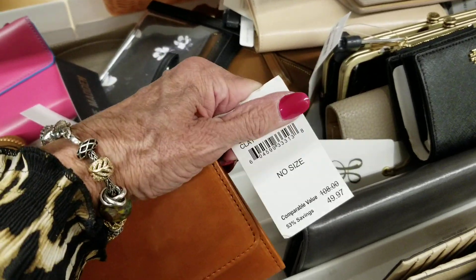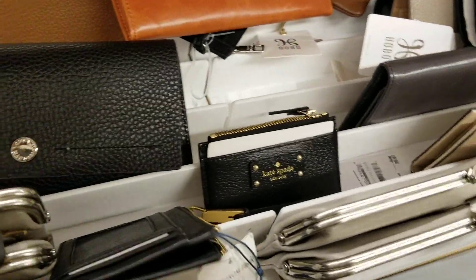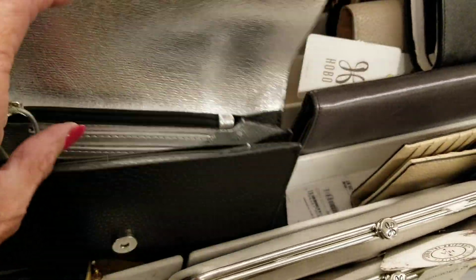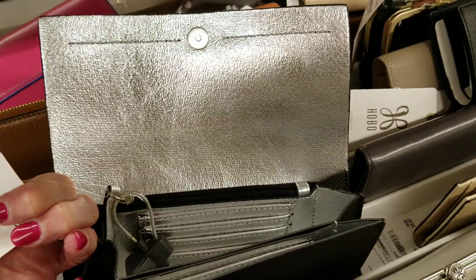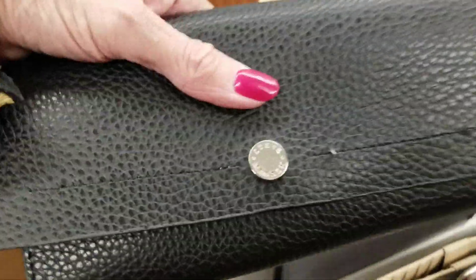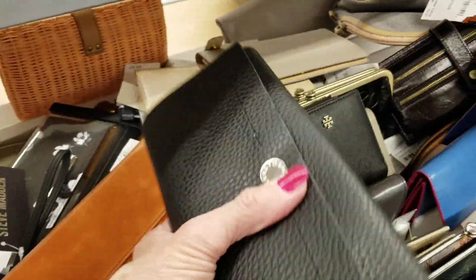How much is this one? $50. I like the way the card slots are in there. That one is $19.97, $20. And who makes it? Steve Madden — nice job, Steve.